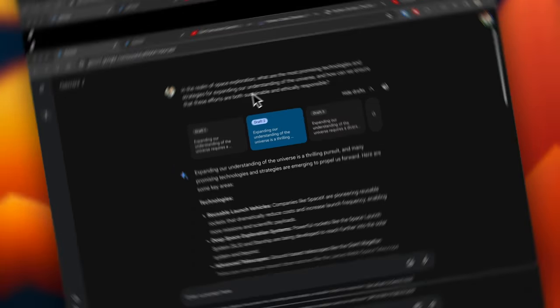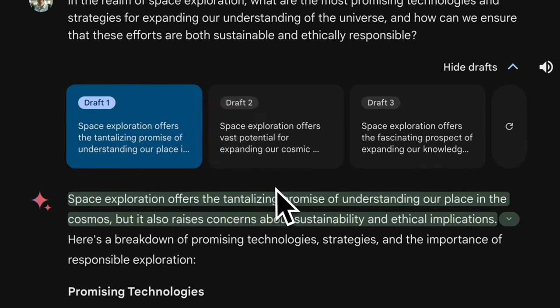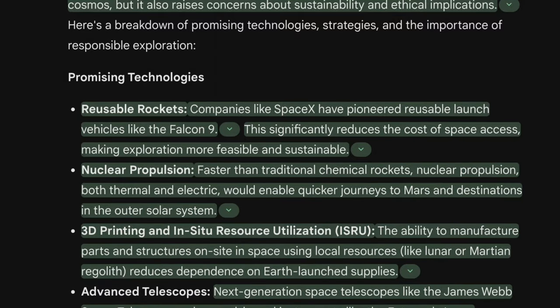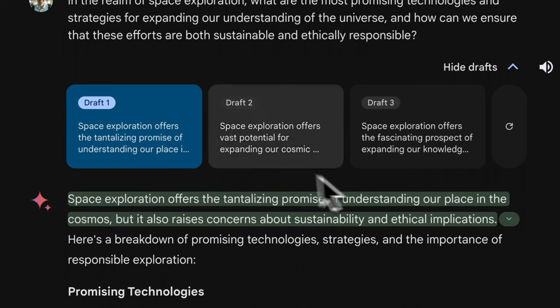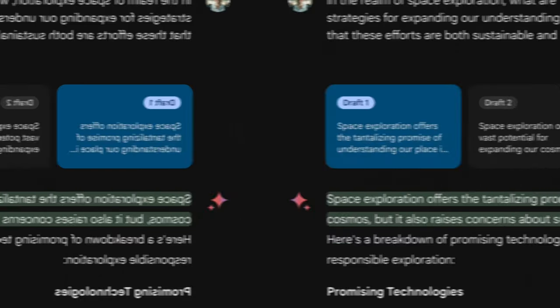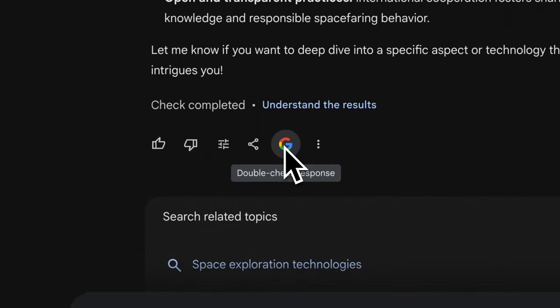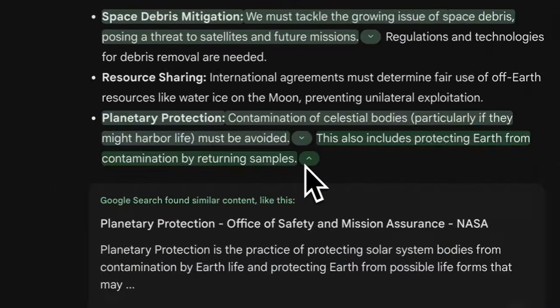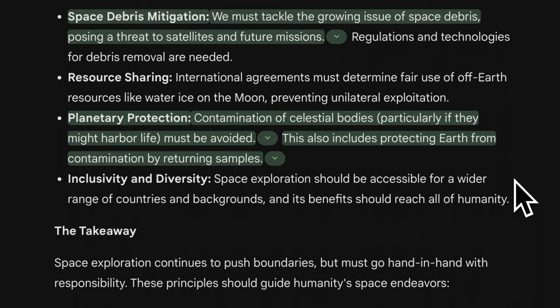Now in Gemini Advanced, it also gives you the ability to view different drafts. It provided a strong response, covering topics like reusable rockets and nuclear propulsion — somewhat different from the regular version. A great feature is the ability to double-check the response: Gemini will cite resources from Google, which is ideal for research papers or presentations where you want to link to the specific articles it pulled information from.